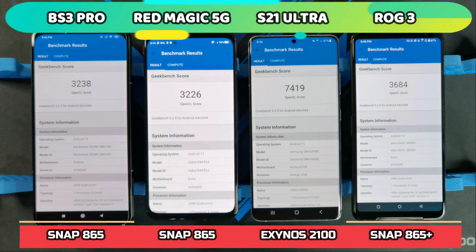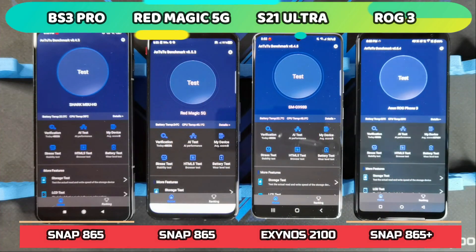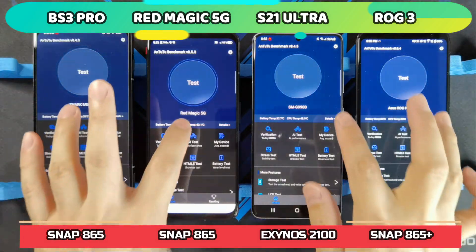I'll let the phones cool down a bit before running the Antutu Benchmark test. Next up is the Antutu Benchmark — let's start the test in 3, 2, 1.